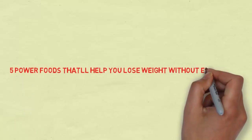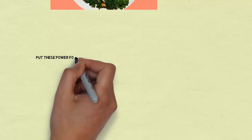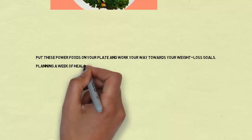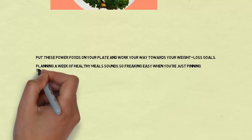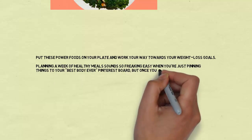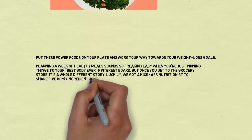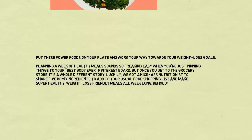Five power foods that will help you lose weight without even trying. Put these power foods on your plate and work your way towards your weight loss goals. Planning a week of healthy meals sounds so freaking easy when you're just pinning things to your best body ever Pinterest board, but once you get to the grocery store it's a whole different story. Luckily, we got a kick-ass nutritionist to share five bomb ingredients to add to your usual food shopping list.